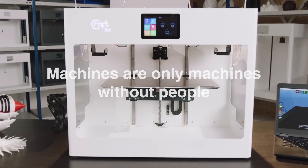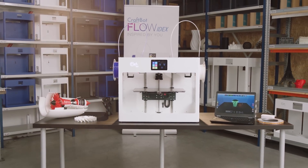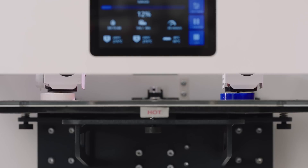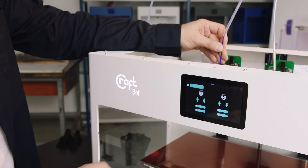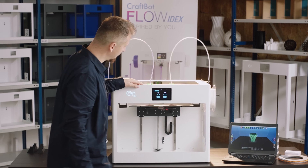Machines are only machines without people. Only a creative mind can turn them into effective tools and create magic with them. Our users' feedback inspired us to create the CraftBot Flow generation. This new range is developed to maximize your efficiency.